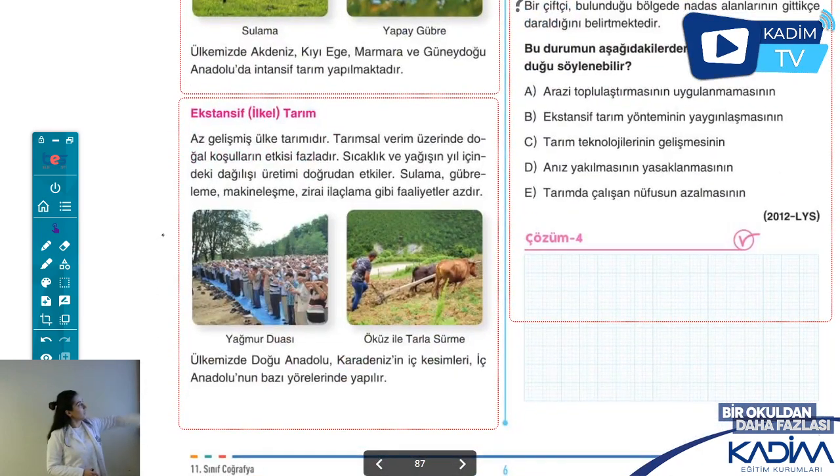Ekstansif tarıma geldiğimizde, intansif tarım gelişmiş ülkelerdeydi; ekstansif tarımı az gelişmiş ülkelerde görürüz. Az önce intansif tarım doğal koşullardan etkilenmiyordu, bu etkileniyor. Yağmur duasına çıkmaktan bahsediyoruz, çünkü doğal koşullar istikrar göstermez. Makineleşme, gübreleme, sulama, ilaçlama gibi tarım uygulamaları yapılmaz.